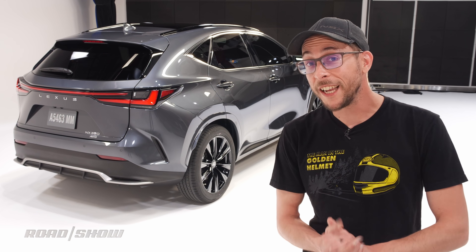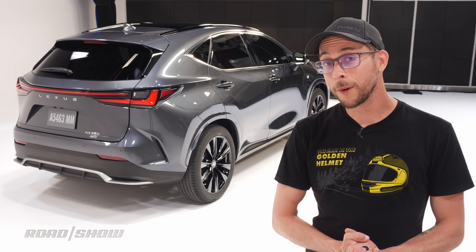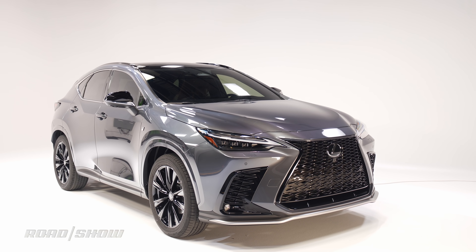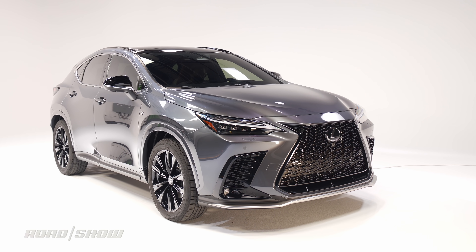So clearly there are a lot of big changes coming to Lexus's second smallest SUV. Keep your eyes peeled to Roadshow as we draw closer to the start of production of the 2022 Lexus NX in the third quarter of this year.